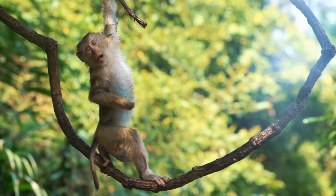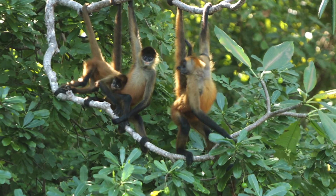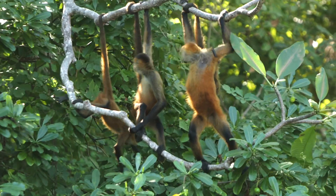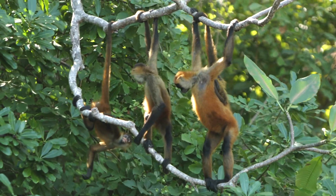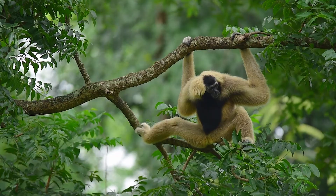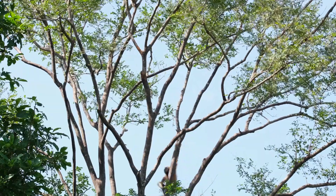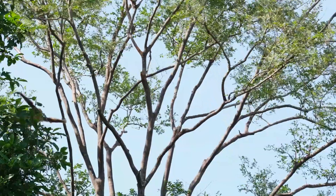Some animals are good at moving in trees. Spider monkeys, for example, have long arms, legs and a tail that they use to swing from branch to branch in the rainforest. Gibbons also move in trees using their long arms. They swing from one tree limb to another in a movement called brachiation.